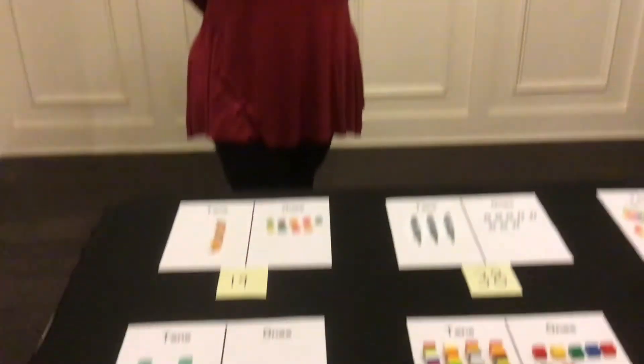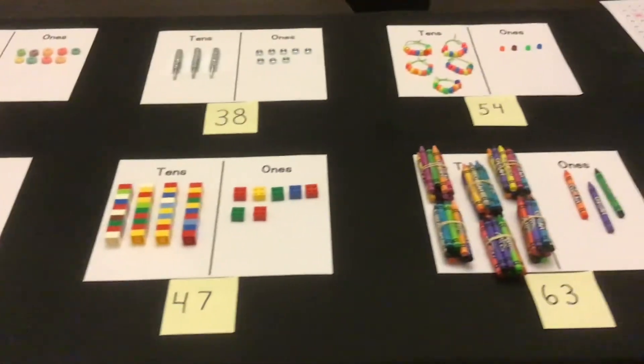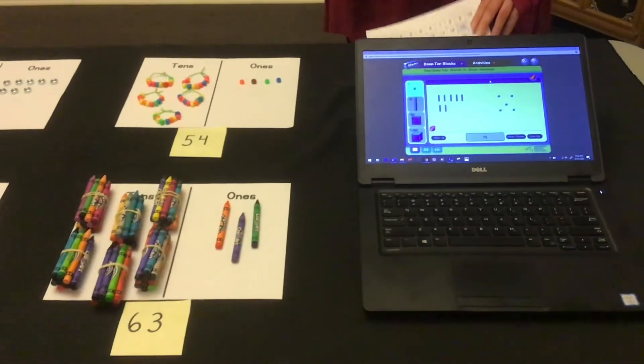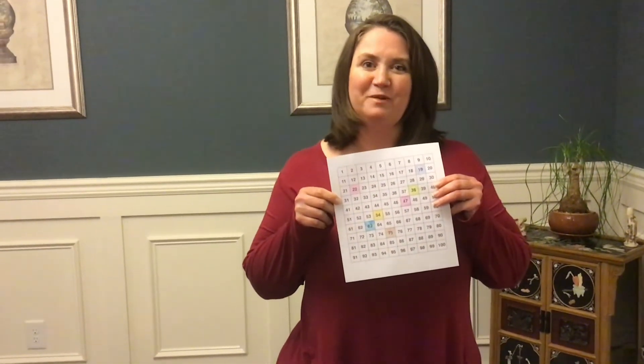I'm Mrs. Beining, kindergarten teacher at Oakview Elementary. Let's use tens and ones to build numbers with items from our own homes. You can use cereal, paper, nuts and bolts, Legos, craft beads, crayons, or eye tools from GoMath. For extra fun, print out a hundreds chart and color in the numbers you've built.